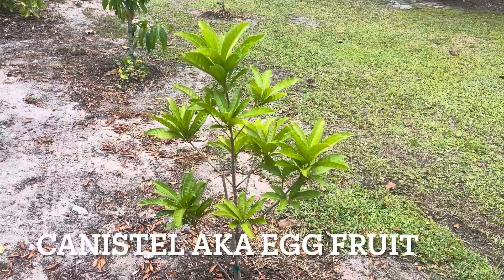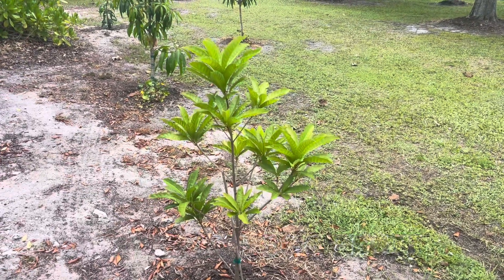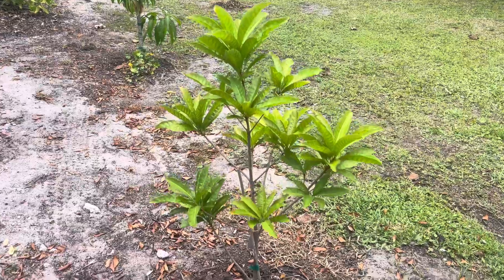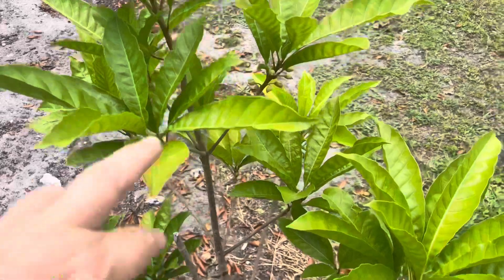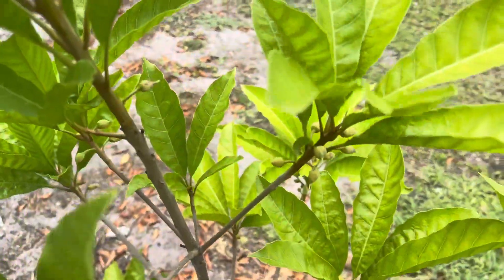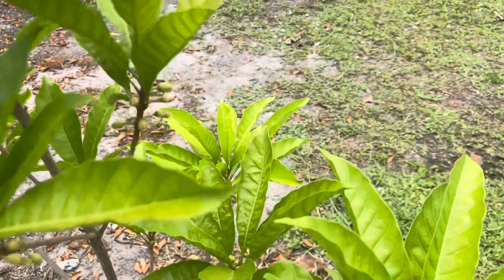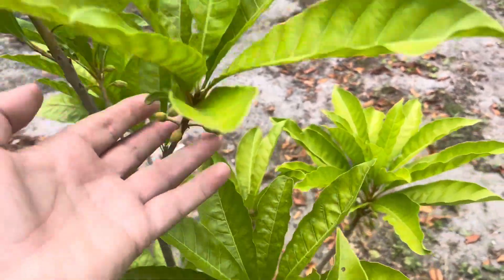And this is our canister, which also has some blooms. Let me show you closer — look at this, we are really, really happy. How nice.